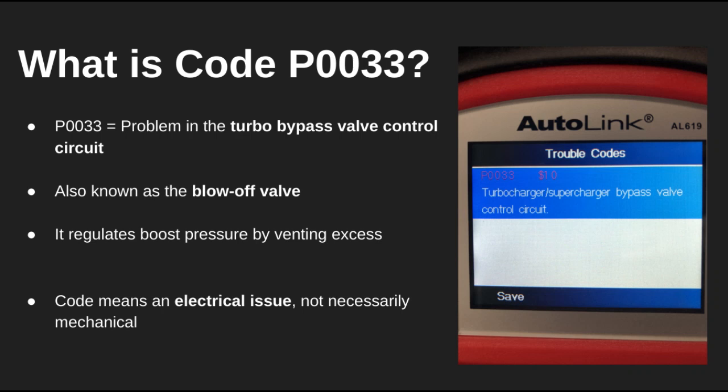Hey guys, welcome back to the channel. In this video, we're tackling DTC code P0033, which refers to a fault in the turbocharger bypass valve control circuit.